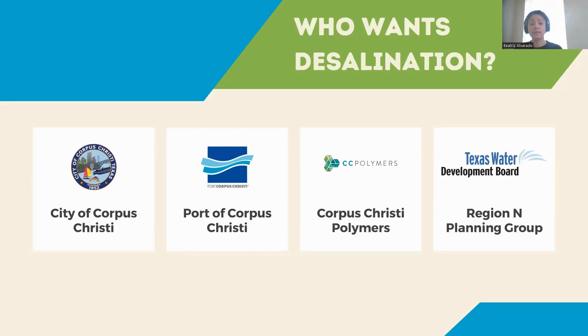The Corpus Christi City Council has discussed and evaluated building a total of three desalination plants — two to desalinate seawater and one to desalinate brackish saltwater. The Port of Corpus Christi has proposed to build two seawater desalination plants. Corpus Christi Polymers has proposed the only privately owned and operated seawater desalination plant. The Texas Water Development Board was created by the Texas legislature in the 1950s to manage the state's water needs. Our region, Region N for the Coastal Bend, had a planning group that recommended 64 projects, of which 64 were seawater desalination projects.